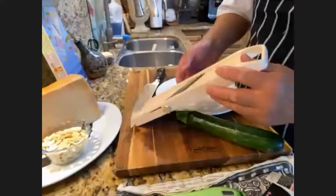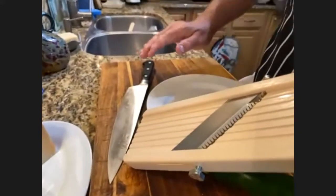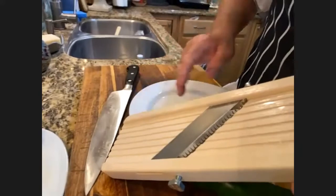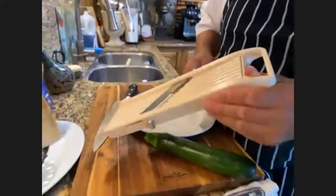The tines come up just high enough above the blade to cut both at the same time, and you get these thin strands — basically a julienne of zucchini.